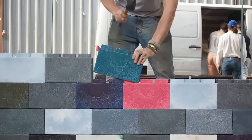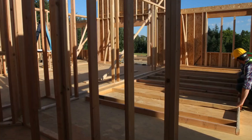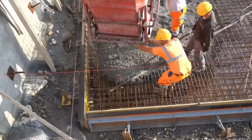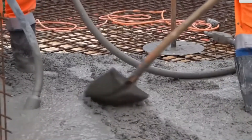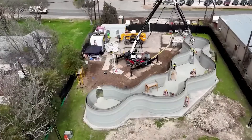As we move forward, it's essential to understand the challenges that construction technology aims to solve. By doing so, we can appreciate the impact it's having on the industry. So let's dive into some of the most common issues faced by construction professionals.